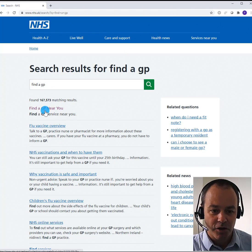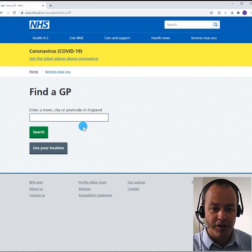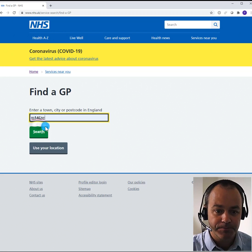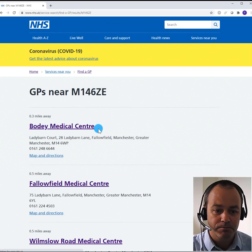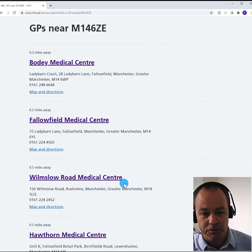You can see the top result 'find a GP near you' and that simply presents me with the opportunity to put in my postcode and to find out about local practices. I've typed in the postcode of the place I'm currently living at and can see that these are the practices closest to me.